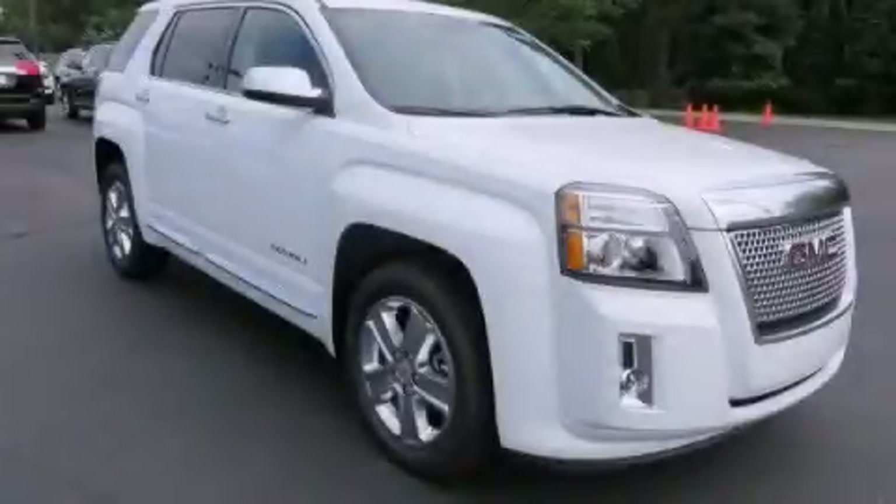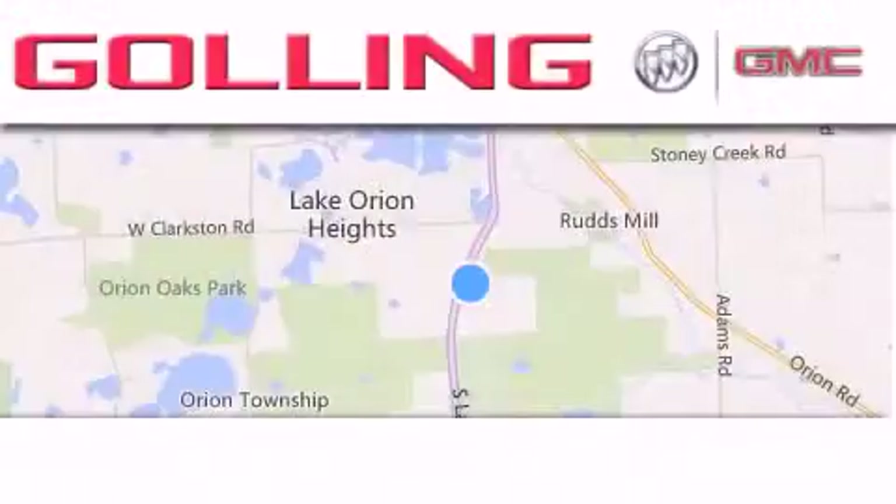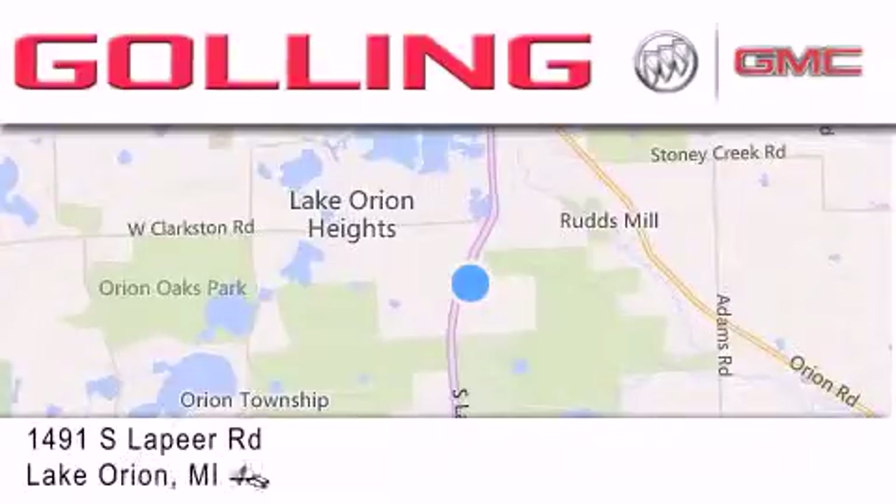This vehicle is sure to sell fast. Call and arrange your test drive today. Calling Buick GMC is located at 1491 South Lapeer Road in Lake Orion.